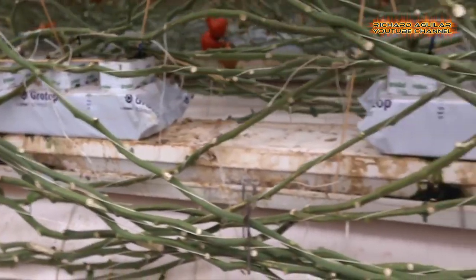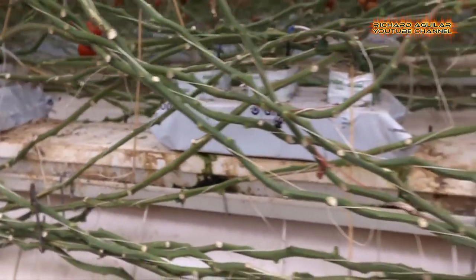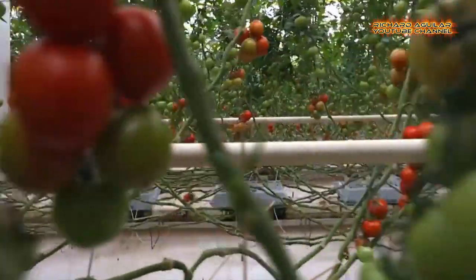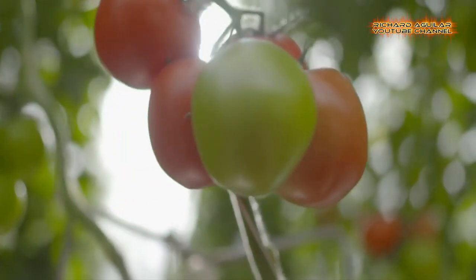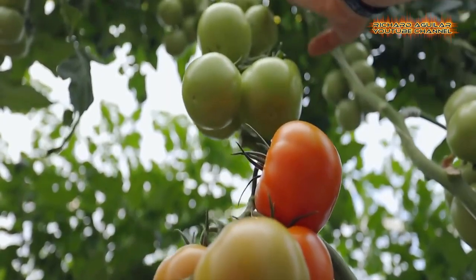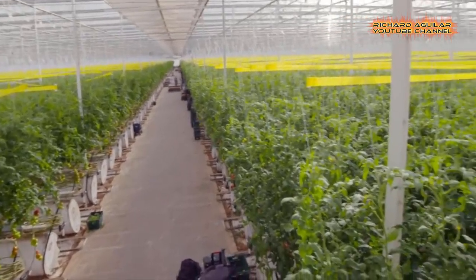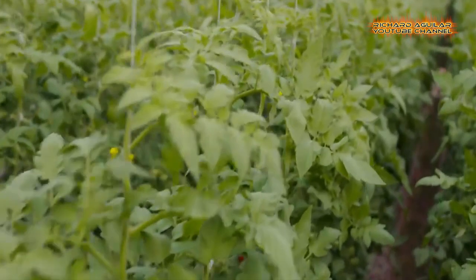No soil and no flavor — tomatoes bred for color, durability for shipping, and uniform size. Ironically, tomatoes grow like weeds; we used to see them growing in the sidewalk cracks. Growing tomatoes indoors uses 94% less water and no soil, offering a more sustainable way to farm our food.